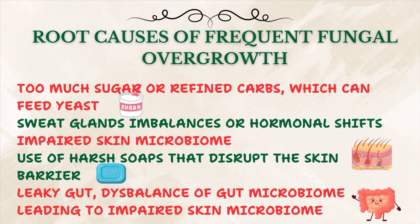Even if the yeast is cleared, skin discoloration can take time to resolve, so don't panic if you don't see instant results. From the functional medicine standpoint, we look at root causes of frequent fungal overgrowth, such as consuming too much sugar or refined carbs which can feed yeast, sweat gland imbalances or hormonal shifts, impaired skin microbiome, or use of harsh soaps that disrupt the skin barrier. Ultimately, there's also a connection between leaky gut, gut microbiome imbalance, and skin.